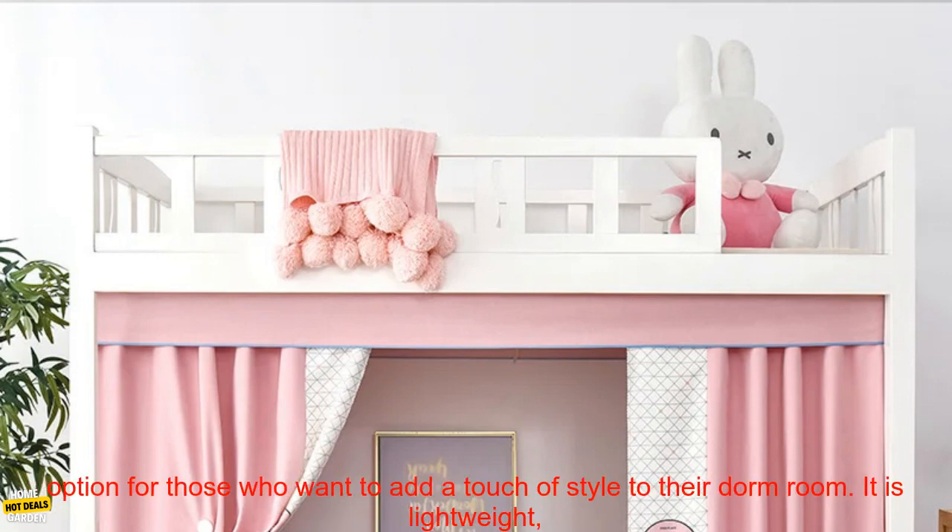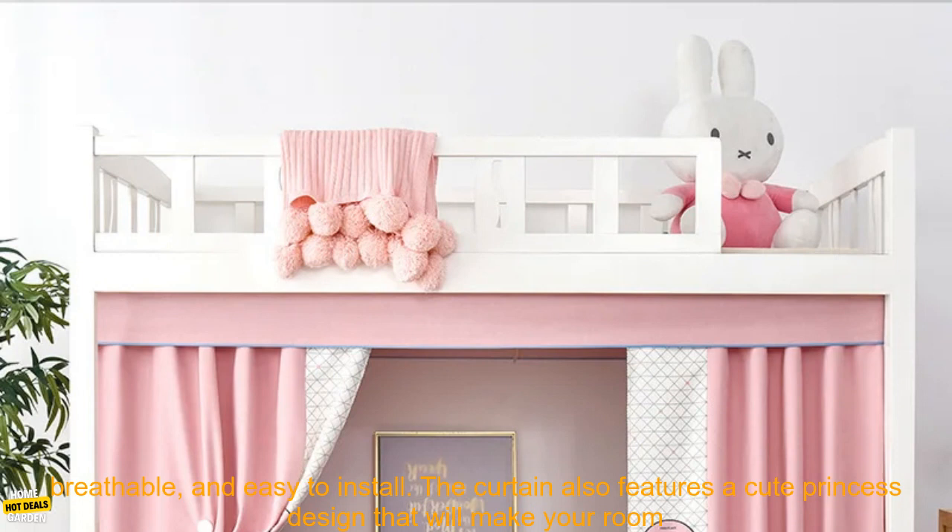Overall, this Student Dormitory Girlish Princess Powder Bed Curtain is a great option for those who want to add a touch of style to their dorm room. It is lightweight, breathable, and easy to install. The curtain also features a cute princess design that will make your room feel more like home.